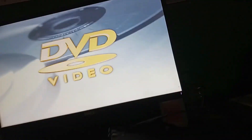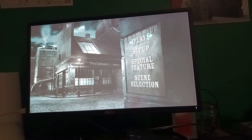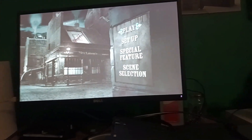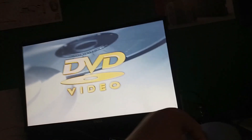Give it a minute... yep, still works. It's totally reading off the DVD. There's no audio coming out right now because this monitor doesn't support internal speakers, but it works.